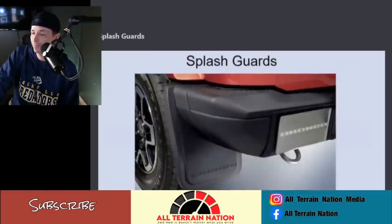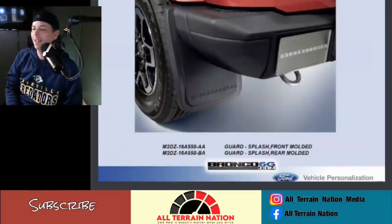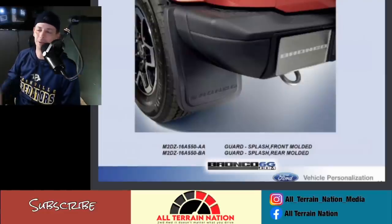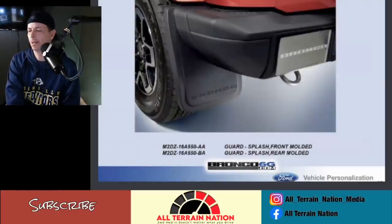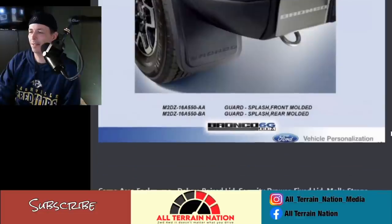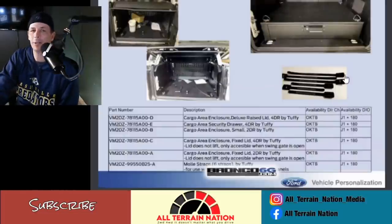Oh, the splash guards — everybody loves this one. Most off-road vehicles, as soon as you get them, dealers will overcharge for a piece of plastic and then people pull them off and chuck them in the garbage. I think these are standard on the Outer Banks, the mall crawler version. They look nice. At no point am I probably going to add these as an accessory, but so be it.